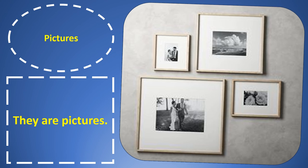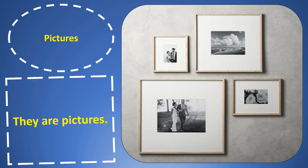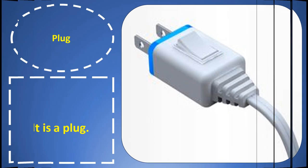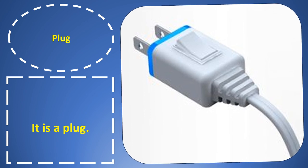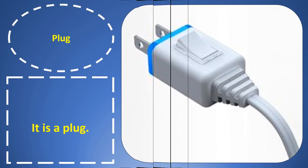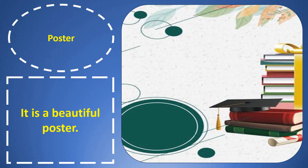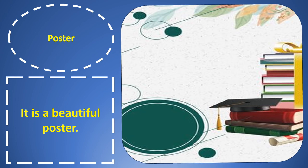Pictures. Pictures. They are pictures. Plug. Plug. It is a plug.